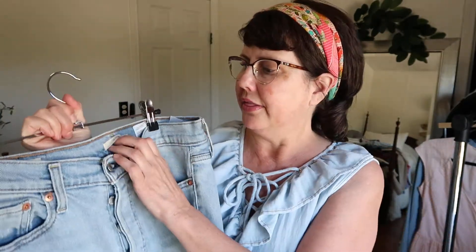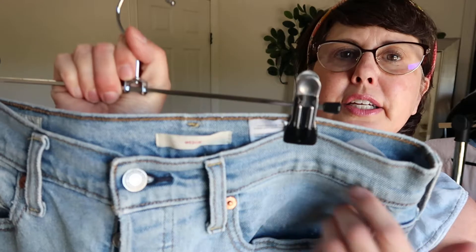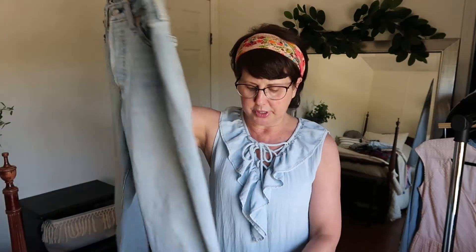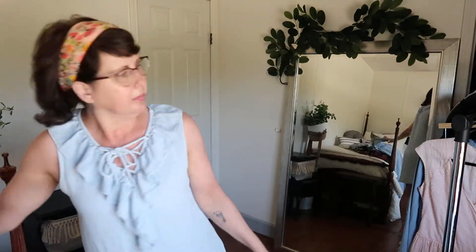The next item is one I've never ever found before — of course we find Levi's all the time, but I've heard from other resellers that the Wedgie in particular is popular. It has a button fly, which I find is very popular, and it's kind of a straight leg. I wanted to give these a go and see how they do in my closet.